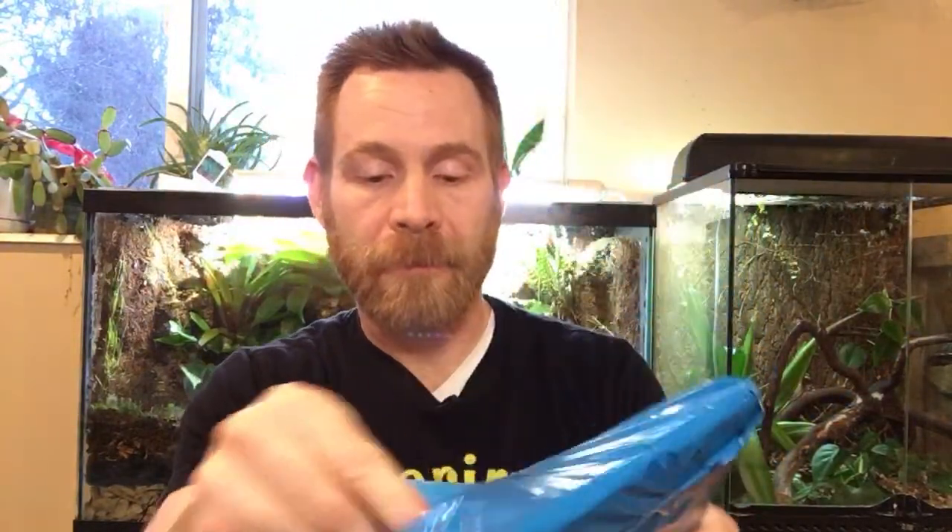This one is from Jabberwork at jabberwork.etsy.com. This shirt — I'm going to show it to you first before I open it. This package has two shirts in it. I'm going to show you what we got here.